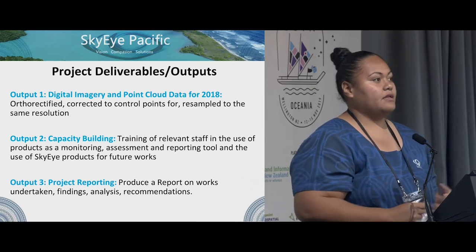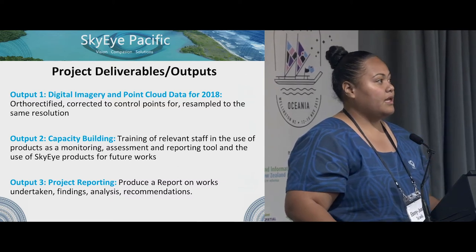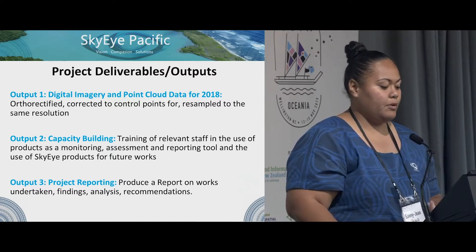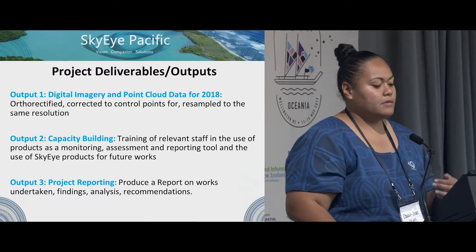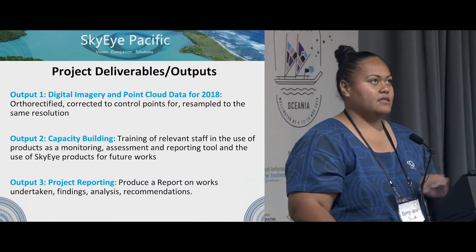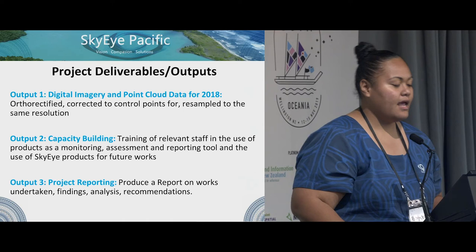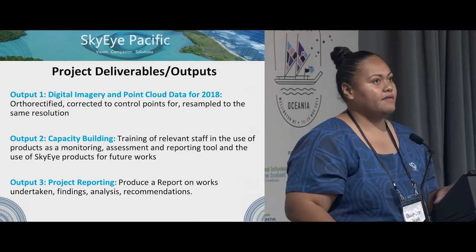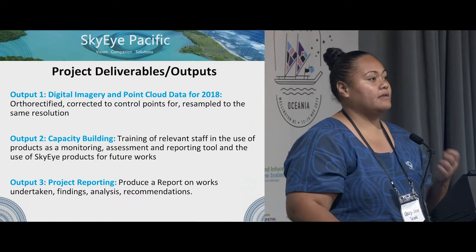The deliverables: there were three outputs we had to provide. The first was digital imagery and point cloud of 2018 after Gita. Second, capacity building and reporting. For the first one, we also rectified and corrected to control points, and resampled the 2018 data to the same resolution as the 2015 LiDAR data they provided for comparison.